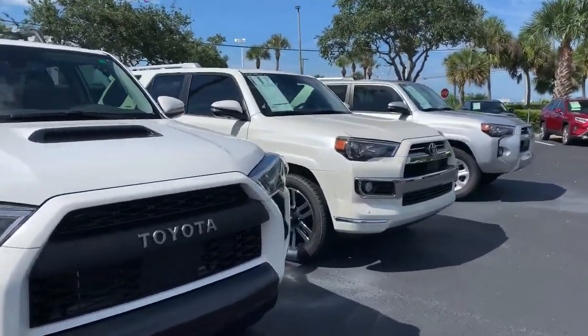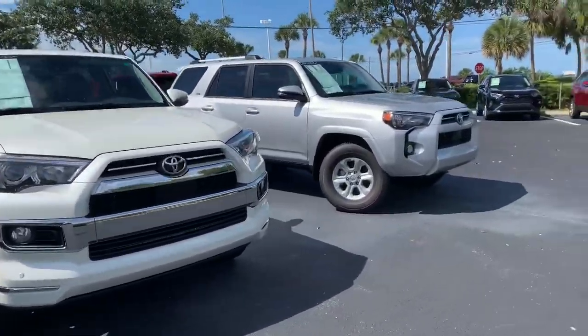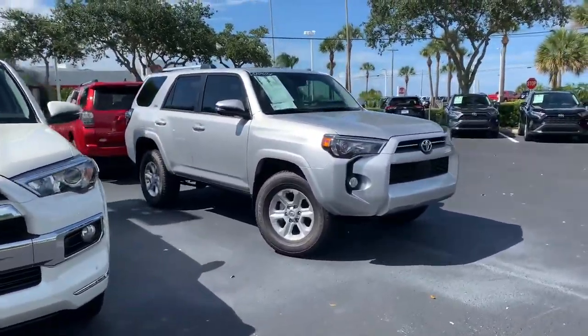Like our Toyota Safety Sense with pre-collision system, lane departure alert, star safety system, and tons more. So come on by, pick whichever one you like and we can take it for a test drive. Again, this is Taylor and you can reach me at 321-254-8888 at extension 353.